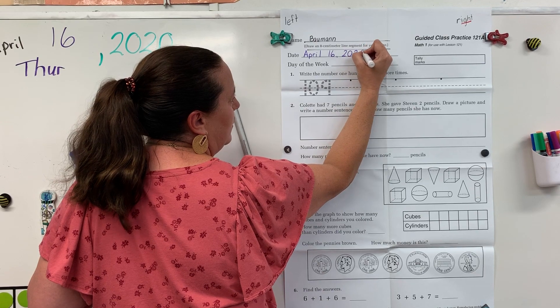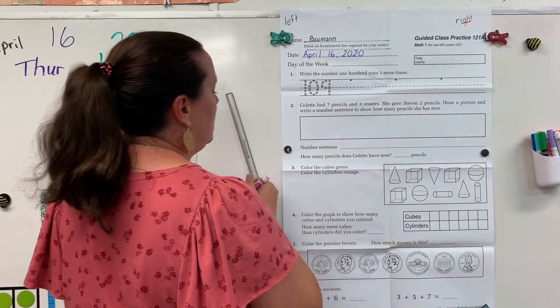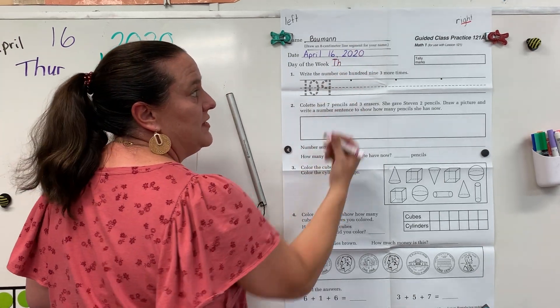Make sure your whole date fits on the line. The only thing in the basement is your P. And today is Thursday. My uppercase T and my H should be the same size.